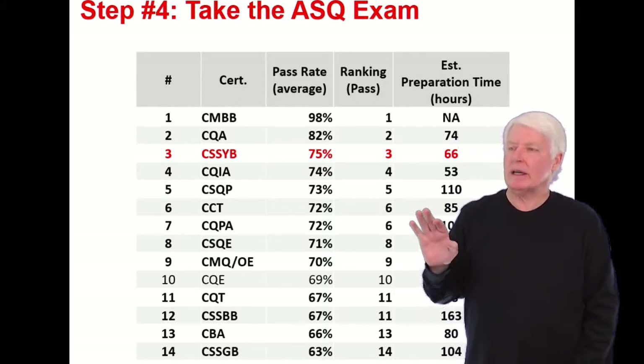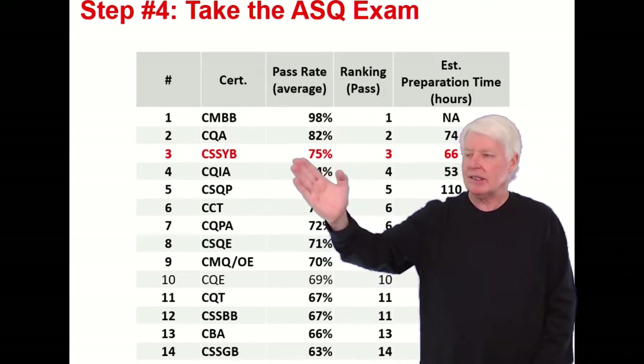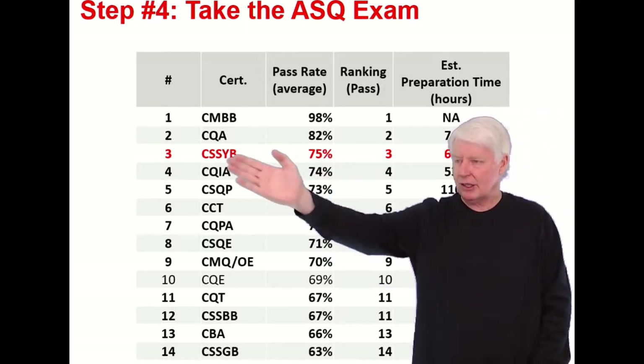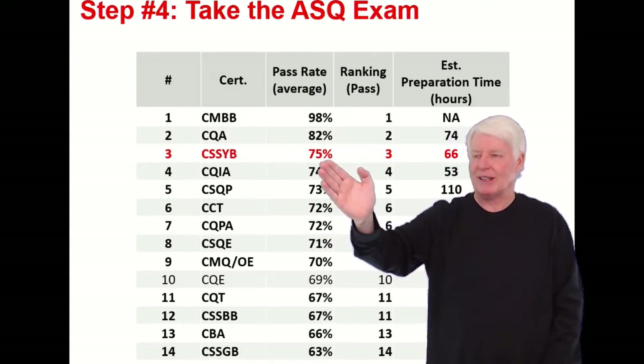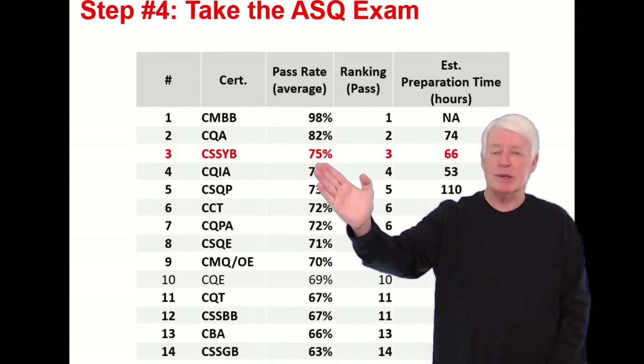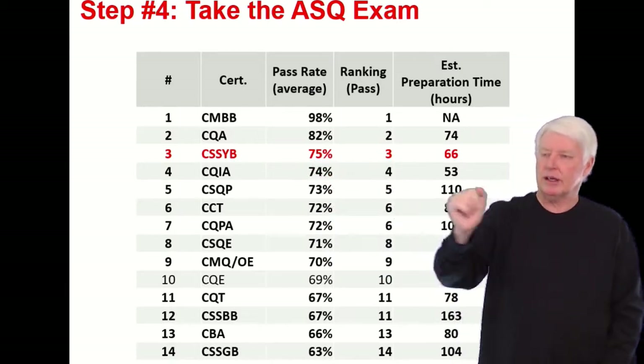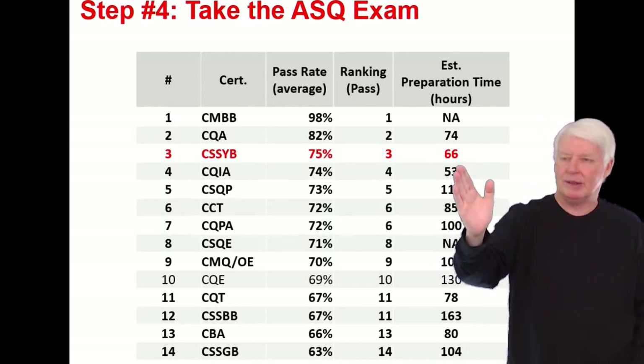Step four: take the ASQ exam. What's the pass rate for the Six Sigma Yellow Belt? It has the third highest pass rate among ASQ exams, so that's a good thing. It's not one of ASQ's more difficult exams — seventy-five percent of students pass it. Again, it's the third highest pass rate in ASQ exams.